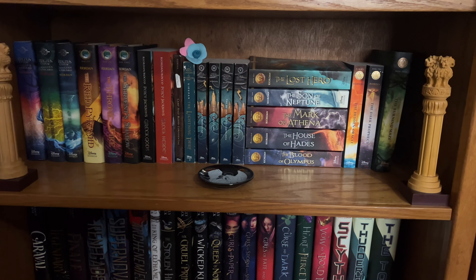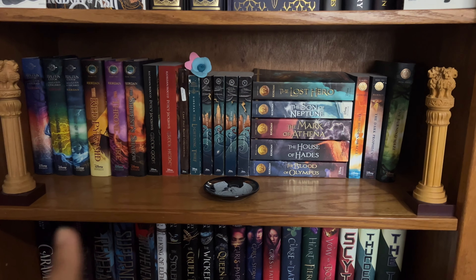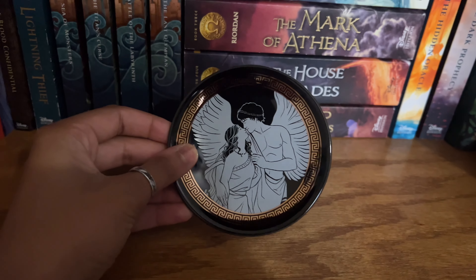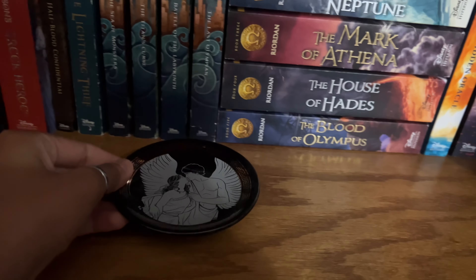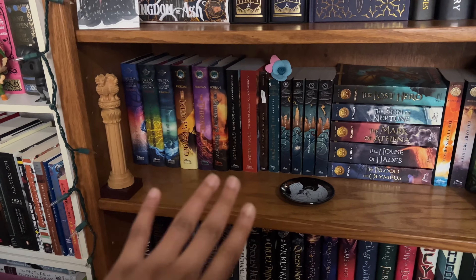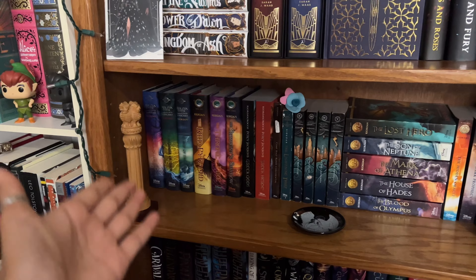My third shelf is my Rick Riordan shelf — basically everything Rick Riordan. We've got the Magnus Chase series, King Chronicles, my Percy Jackson collection, as well as the Trials of Apollo. The trinkets on here include a little clay rose my cousin made, a little trinket dish from Fairyloot, and some figures from the January Greek Mythology box. We've also got two pillars on each side of the shelf — they're not Roman or Greek pillars, I believe they're from India, but they reminded me of Greek columns so I put them here.